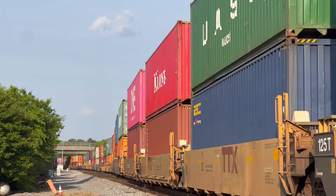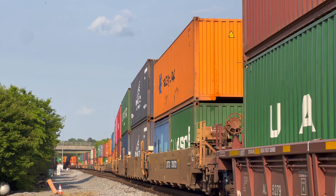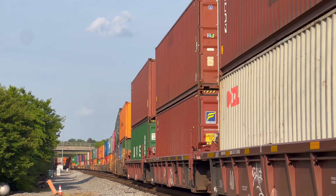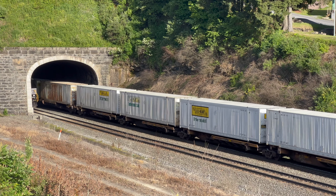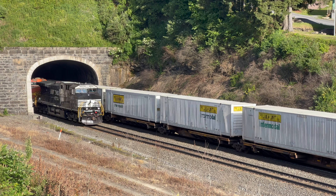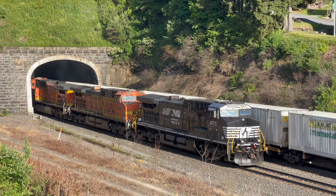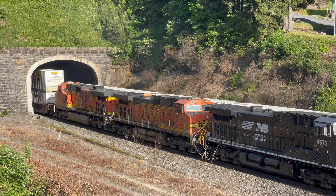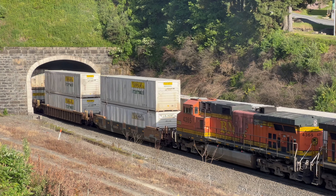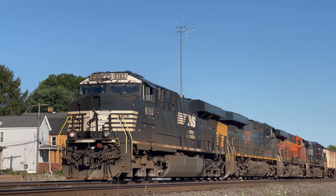Every day, the nation's Class 1 railroads carry millions of intermodal containers across thousands of miles of busy mainline track. These intermodal trains are one of the backbones of the American economy, as they safely and efficiently transport millions of pounds of goods everywhere across the United States. For this to be possible, the nation's biggest and busiest railroads — known as the Class 1s — work together to create an integrated intermodal transportation network all across the United States, Mexico, and Canada.